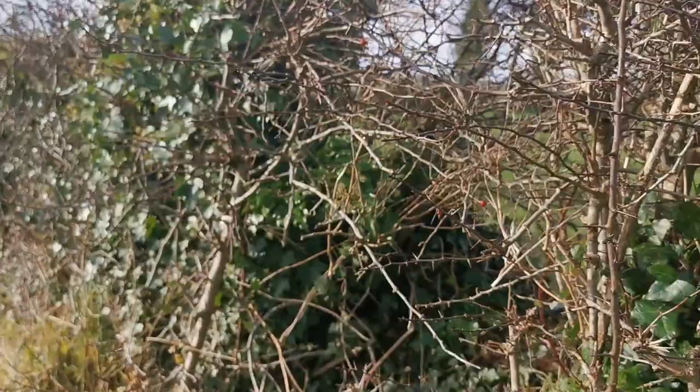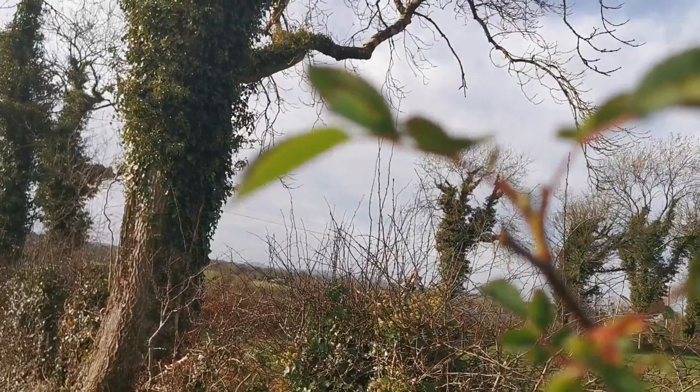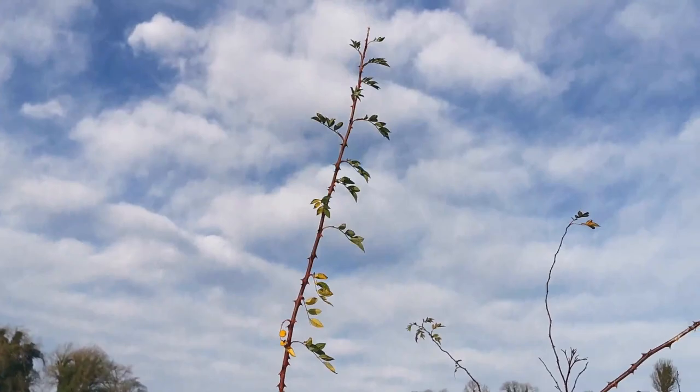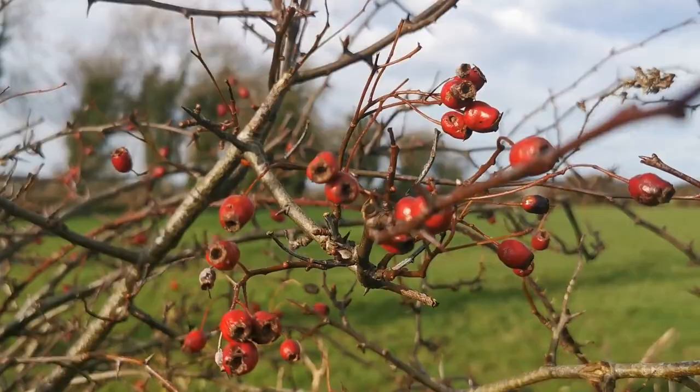Here we have a wild rose growing, though this one has not borne any fruit this year. And here we have a perfect example of a good collection of haw berries on our white thorn. This will continue to be a food source during the winter as the weather deteriorates and it gets colder.